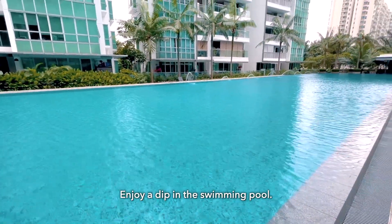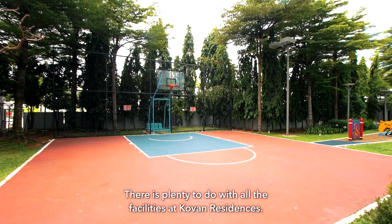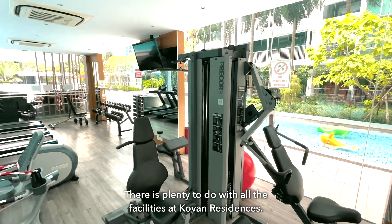Enjoy a dip in the swimming pool, have a barbecue or spend your time in the fitness corners. There is plenty to do with all the facilities at Covent Residences.